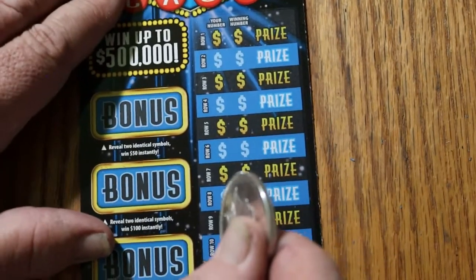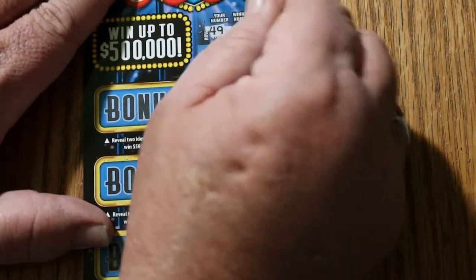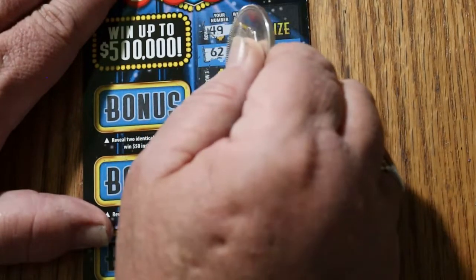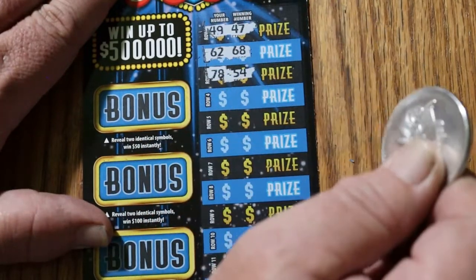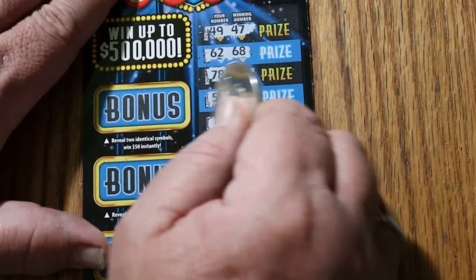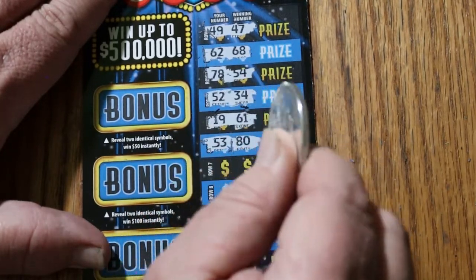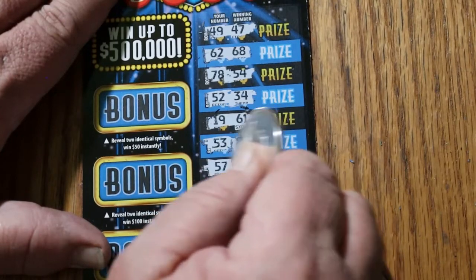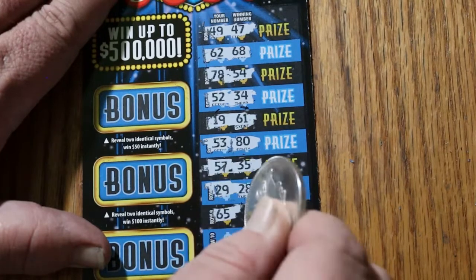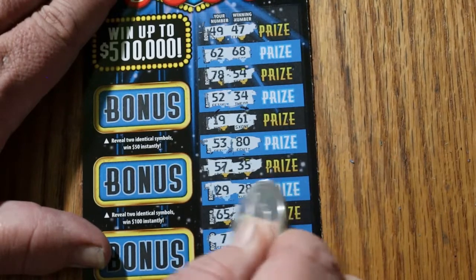Moving on to ticket 11. Let's see what happens. 49, 47, 62, 68, 78, 54, 52, 34, 19, 61, 53, 80, 57, 35, 29, 28, 65, 13.